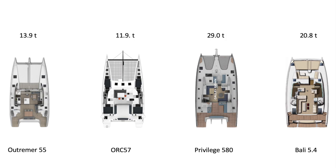The Bali 5.4, of course, has massive space and is very innovative in the way it's executed. But it's sort of like comparing a Toyota to a Bentley.